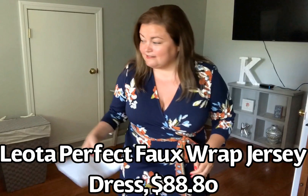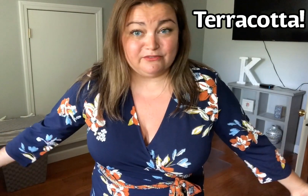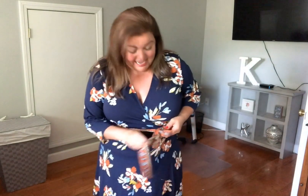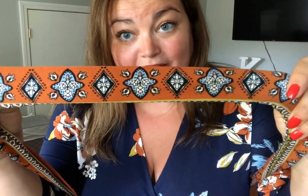The material is 95% polyester, 5% spandex. It is a wrap-style dress on the top, but you don't have that wrap on the bottom, so you don't have to worry about accidents happening. I love the navy color in the background, and I love like the rust orange in the background of the floral. Three-quarter length sleeves. It does have a belt that ties. This is the pattern of the belt — how pretty is that?